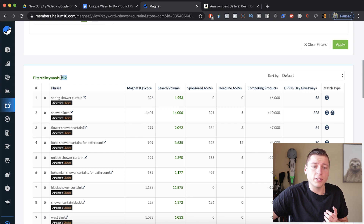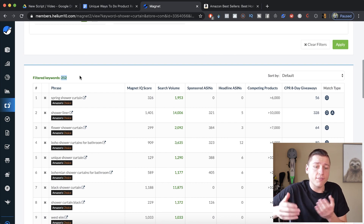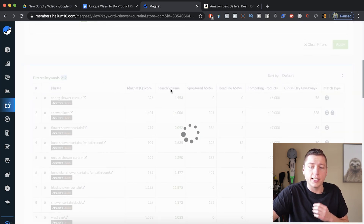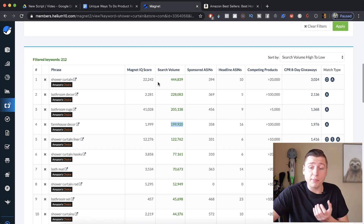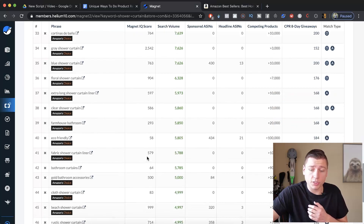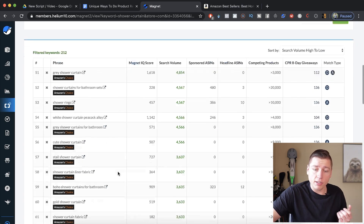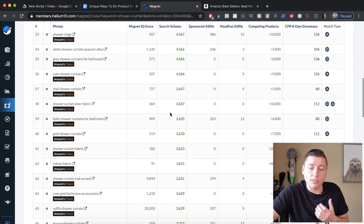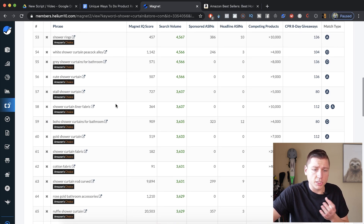Once that's loaded, we're down to 212 keywords instead of 13,000–14,000 — a great list to start finding different niches. The first thing I like to do is sort by search volume. We can see these keywords are doing massive numbers: 228,000, 205,000, 200,000. But if they're getting that much search volume, they're probably pretty generic and saturated. So I'm going to scroll down and get underneath that 10,000 range — ideally in the 4,000 to 1,000 searches per month range.